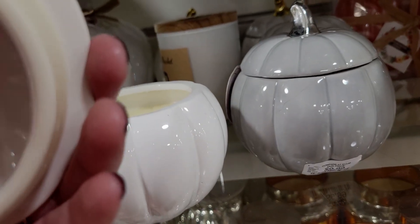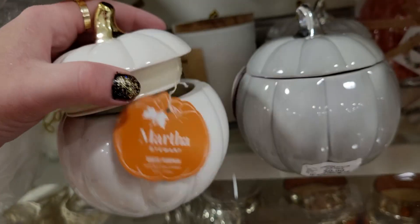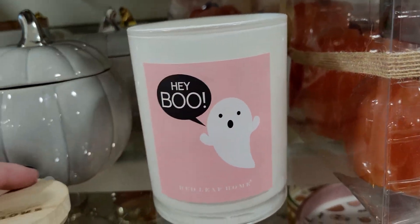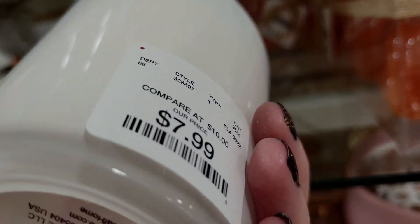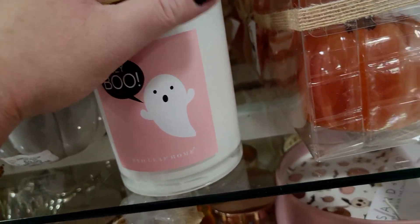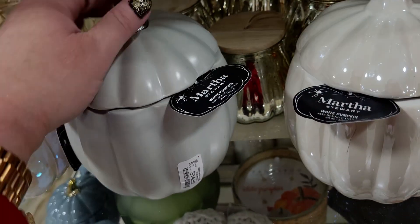Oh my gosh, that smells like pumpkin spice — what's it called, white pumpkin? $9.99. I love 'Hey Boo' — this smells amazing, $7.99, apple spice. Yeah, it's definitely apple spice. I love that in the cute little wood lid. Now these are also big candles — check this out — three-wick, I love that they're like hidden inside.